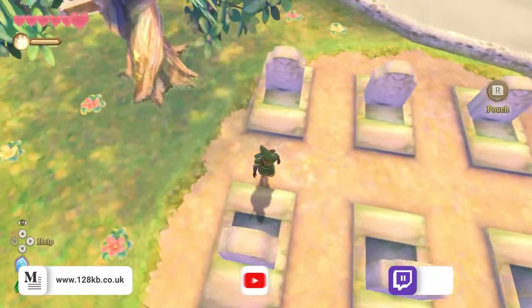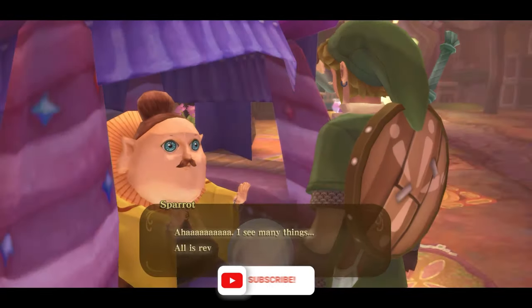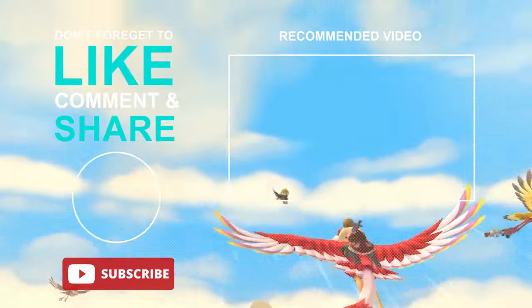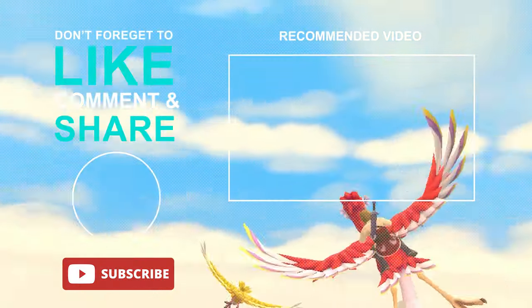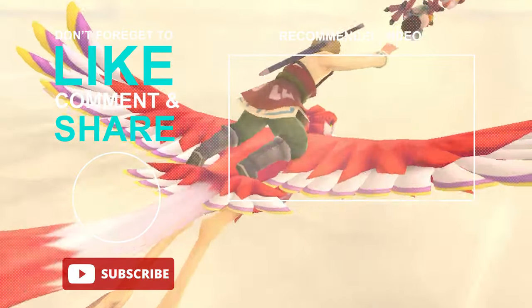For gaming and tech reviews, please subscribe to the channel, and for more from the world of gaming, hardware and tech, be sure to check out our website 128kb.co.uk.